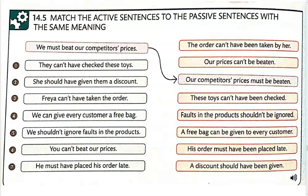Number five: 'Faults in the products shouldn't be ignored.' Number six: 'Our prices can't be beaten.' And number seven: 'His order must have been placed late.'